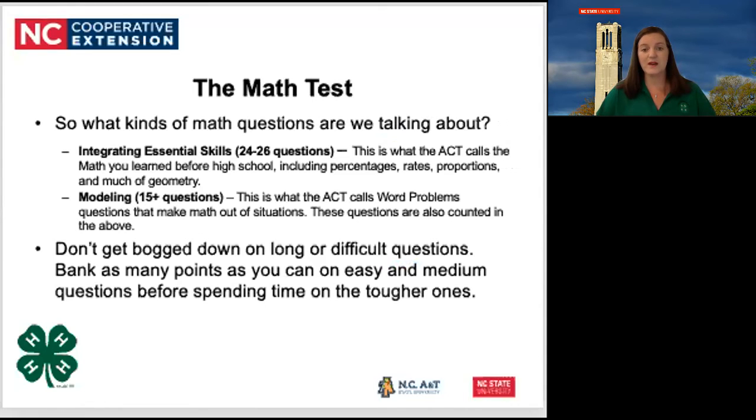What kinds of math questions are we talking about? There'll be those that they call integrating essential skills, roughly 25 or so — the math you learned before high school, including percentages, ratios, proportions, and much of geometry. There are also 15 or more questions in the modeling category, which the ACT calls word problems — questions that make math out of situations. Don't get bogged down on long or difficult questions. Bank as many points as you can on easy and medium questions before spending time on the tougher ones. Use your personal order of difficulty and do those first, then the later ones that are probably harder.